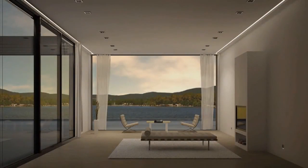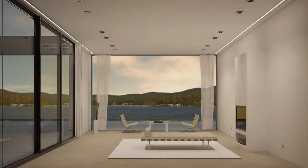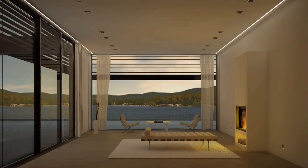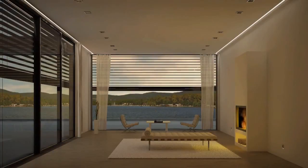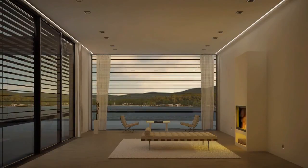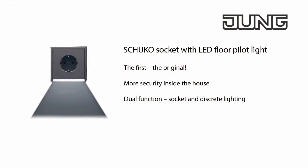The right mood is always created with the KNX room controller, even in the quiet room, whether it's a game of chess or a cozy evening by the fire. Simply click on the buttons of the room controller. Thanks to the LED socket outlet, you can avoid switching on the lighting when walking through the room in the dark. The integrated pilot light is sufficient and makes you aware of trip hazards in good time.